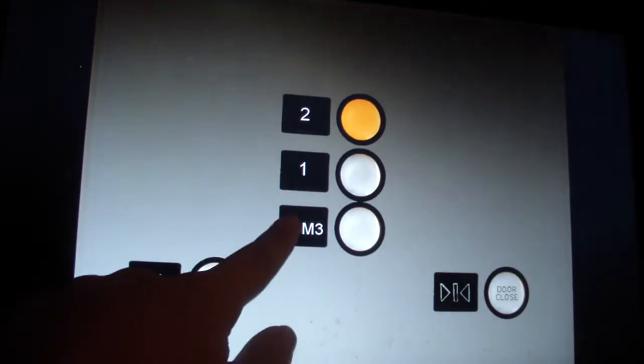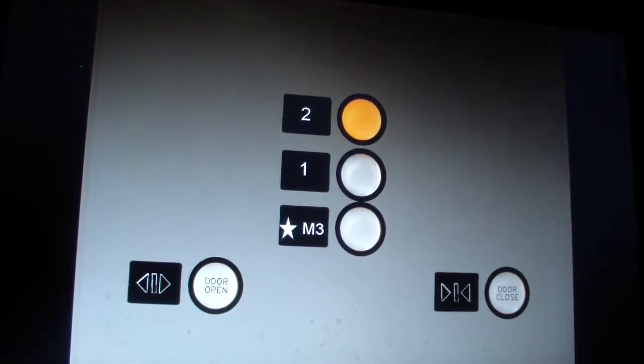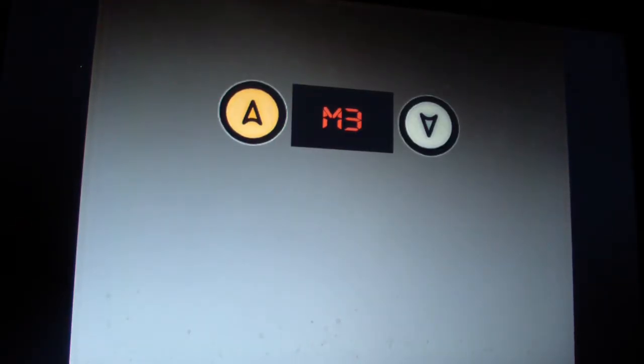Let's go to 2. M3 is mall level 3, so we're actually going above the mall levels. We're going above the mall level, so we're really going to the 5th floor.